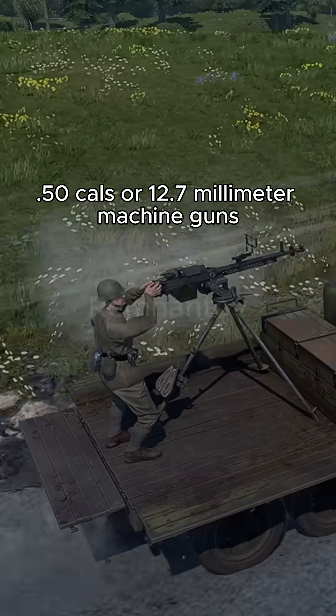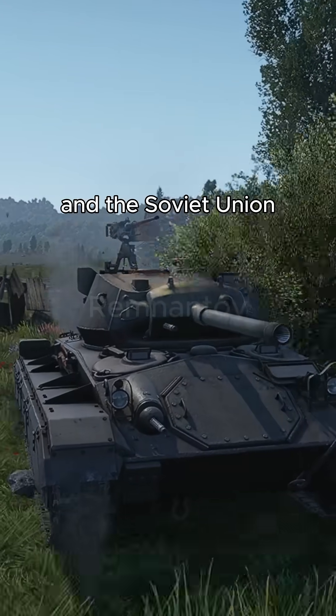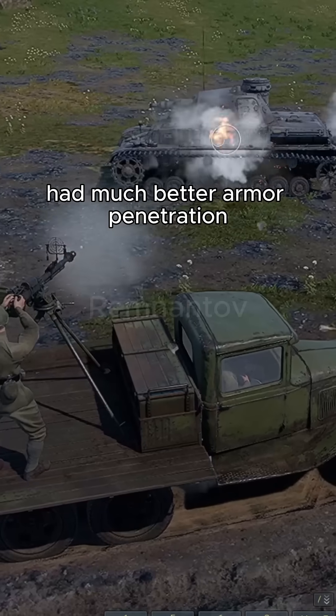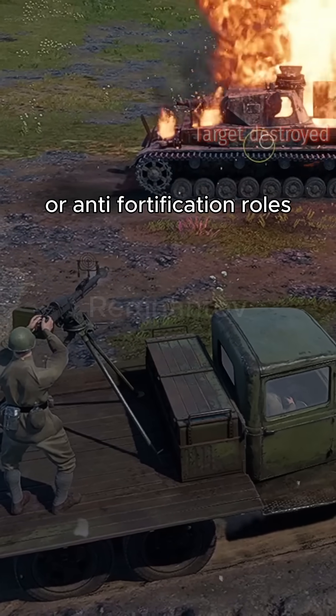.50 caliber, or 12.7mm machine guns, were most notably used by the USA and the Soviet Union. These much larger and heavier machine guns had much better armor penetration, hence they were used for anti-vehicle or anti-fortification roles.